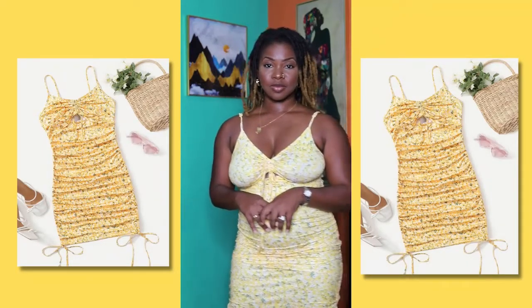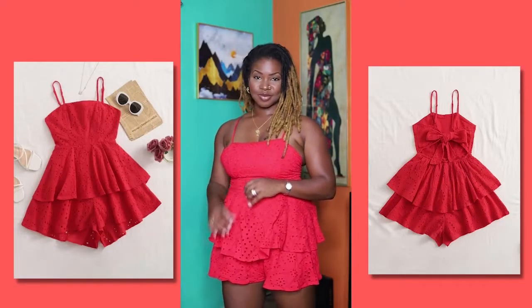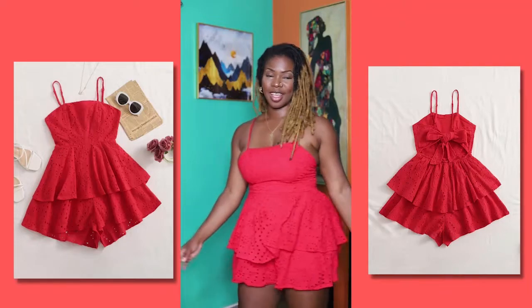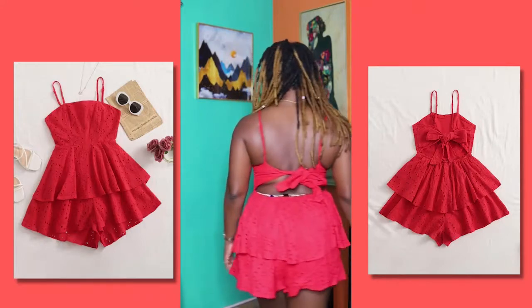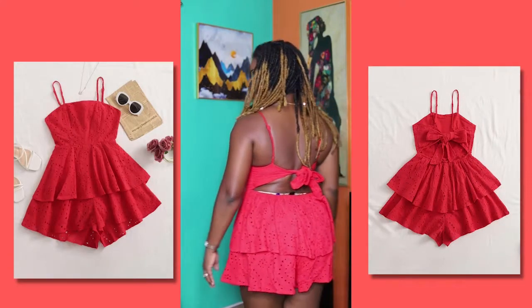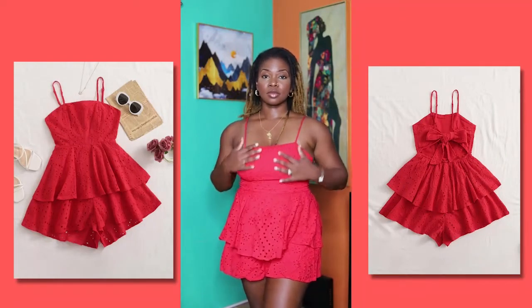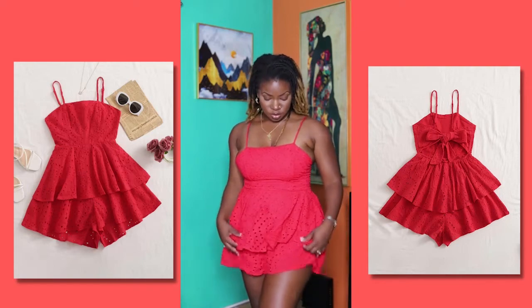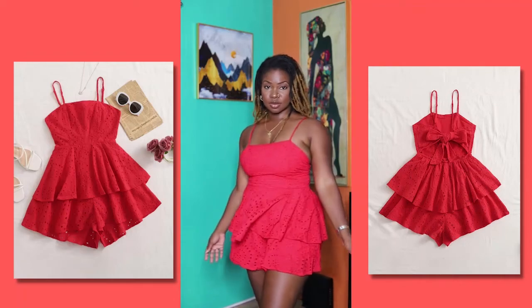Now we have this cute ruffled red number. I love the layers. You can tie the waist at the back. I tried my best to make a bow on my own but it didn't really work out — but you can get somebody to do the bow for you. Very cute. And this is a pants romper. You can dress this up or down as well. Super cute.